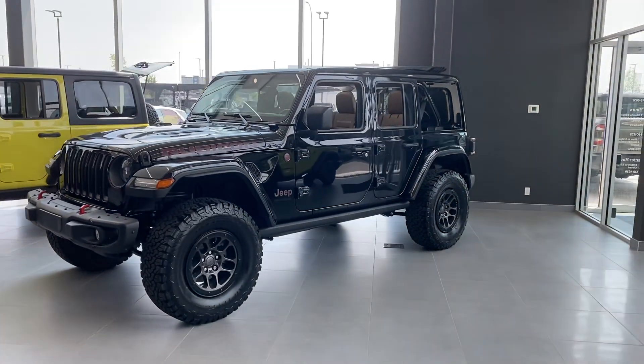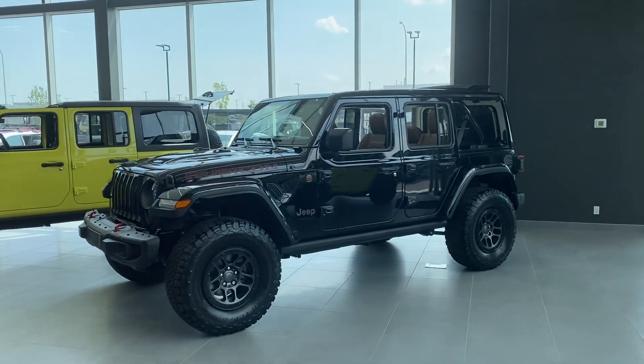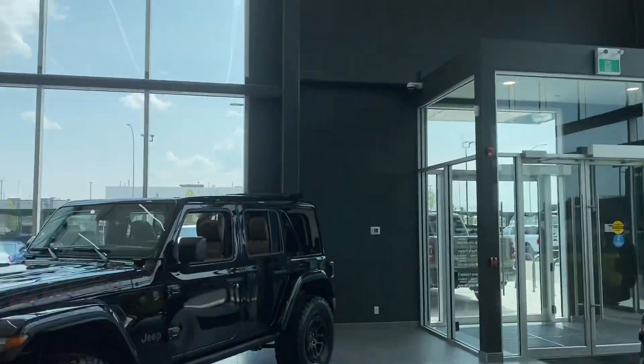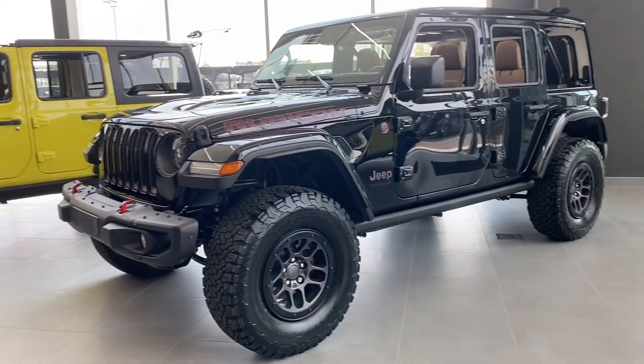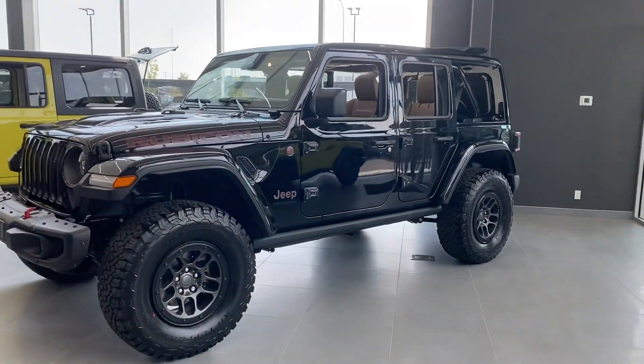Hey guys, doing a quick walk on this 2023 Jeep Wrangler Rubicon with the Xtreme Recon package. Brand new unit. With the Xtreme Recon package you do get the 35 inch tires, nice rims, the lift, and it just looks and matches quite good.